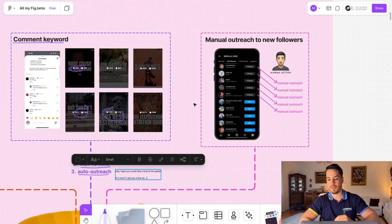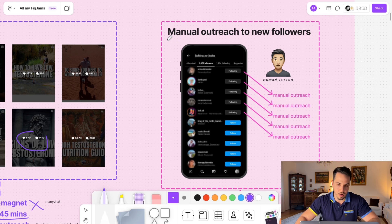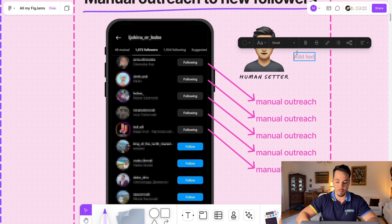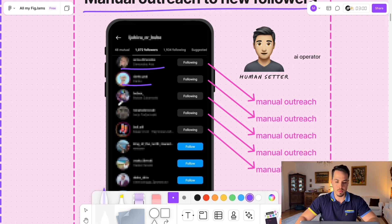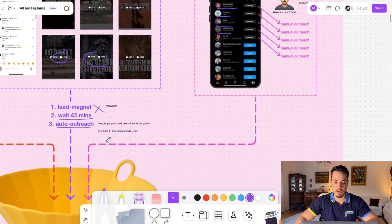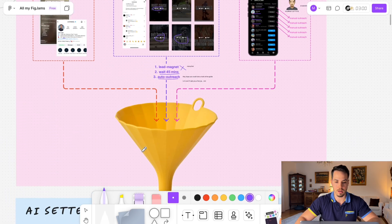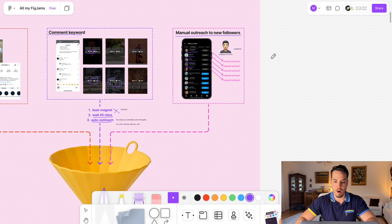There's a third way to generate leads: manually turning on the AI setter. Jordi has a human setter — more like an AI operator at this point — who reaches out to all new followers every single day and manually turns the AI on for them. This is the third way we put people into the funnel, which all leads into the AI setter.